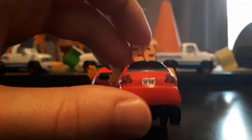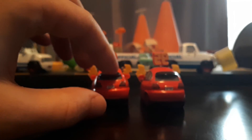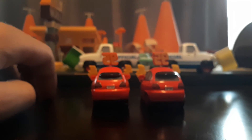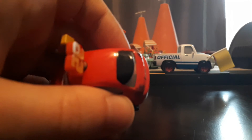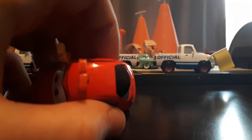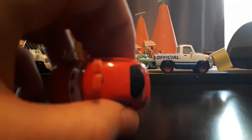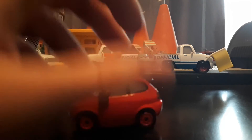Her license plate reads 'Duck Head' — that's cute. She's got this black piece here — I'm not sure what it is, maybe like a window cover of some kind. The camera won't even focus on it properly.